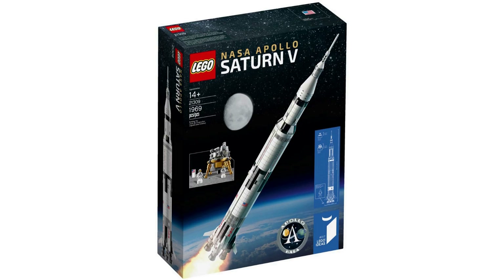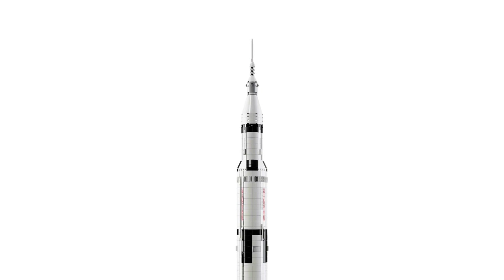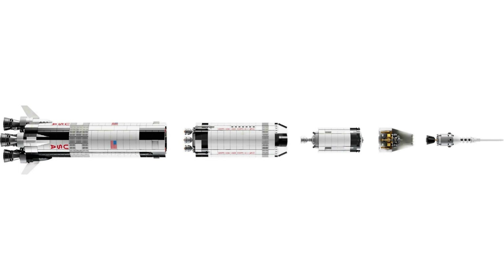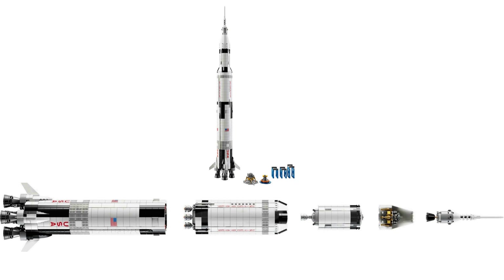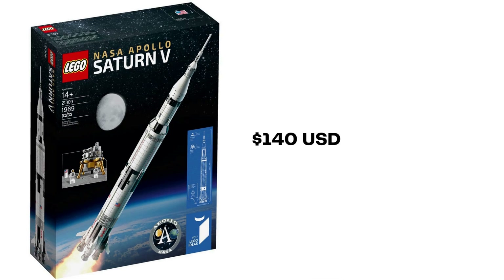Set 21309 is NASA Apollo Saturn V. This is the second NASA set released by LEGO Ideas, submitted by user Saabfan. This set released in June of 2017 and comes with 1,969 pieces for a price of $120 US, £110 UK. You build a rocket that measures 1 meter tall. The 3 rocket stages are each detachable, and the set also features the Apollo Lunar Orbiter, Lunar Lander, and 3 Astronaut Microfigs. This model can be displayed vertically or horizontally. 21309 was the first of 2 Ideas sets to see a re-release. The Saturn V came out as 92176 in November 2020. You can find either release on Bricklink starting around $140 USD.